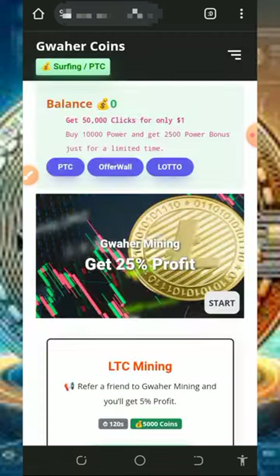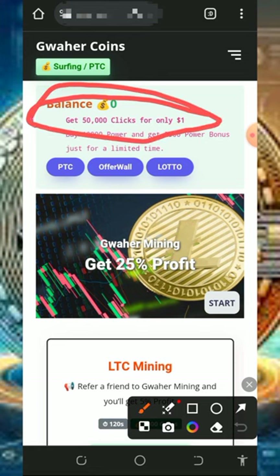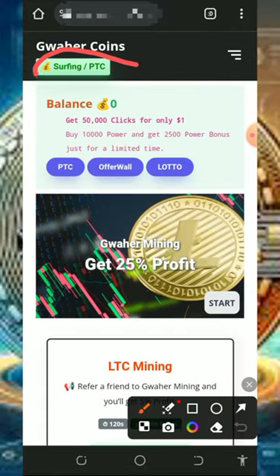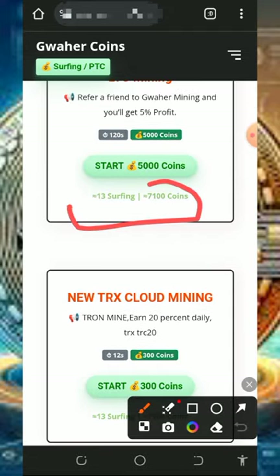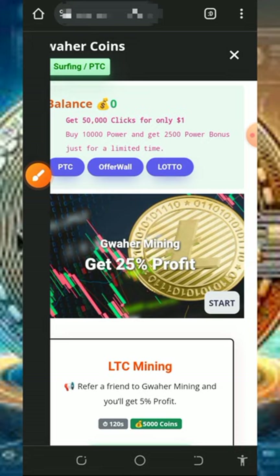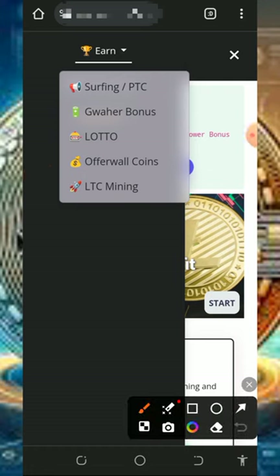Once you log into your account, your dashboard will look like this. They have a lot of ways of earning — you can earn from PTC ads, surf ads, and so on. You can also promote your website and get 50,000 clicks for just one dollar. Under the Surf and PTC section, visit all the listed PTC sites to claim the points shown on screen. After completing all the PTC sites, tap on the horizontal line to start another task and claim more points.